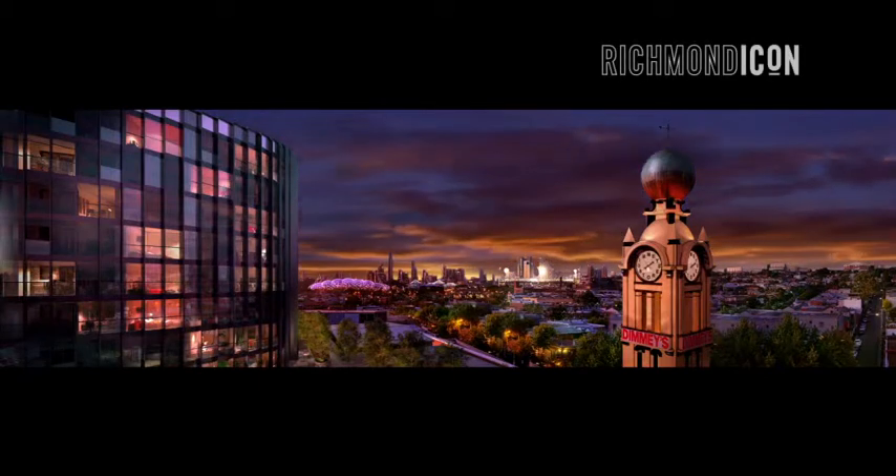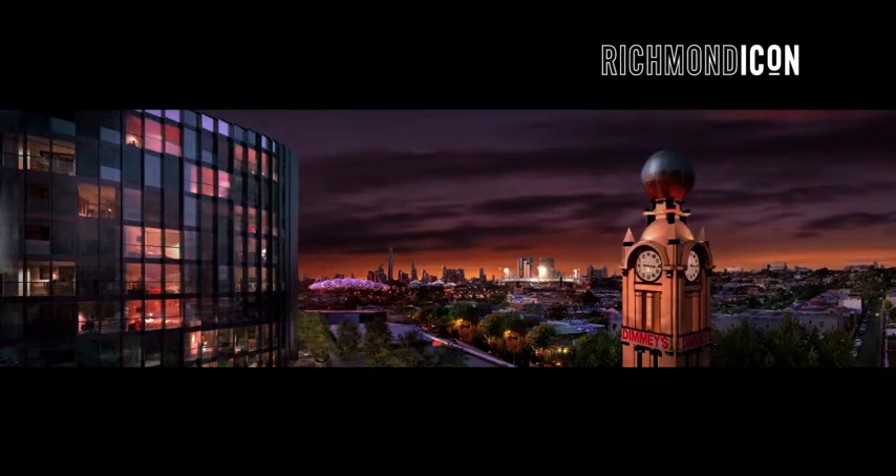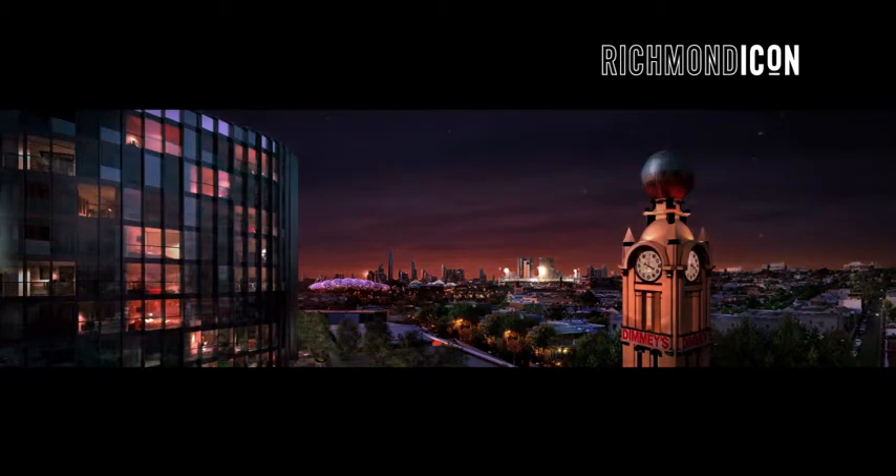Richmond Icon. Stunning apartments and lofts. Now selling. Stephen William Gregory.